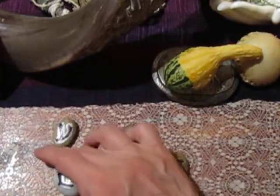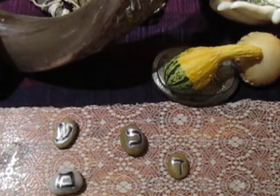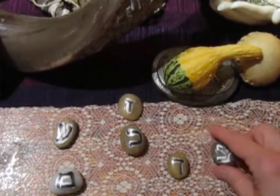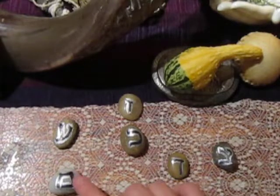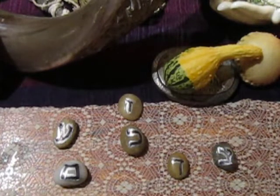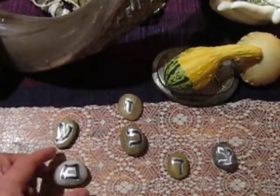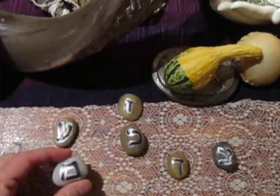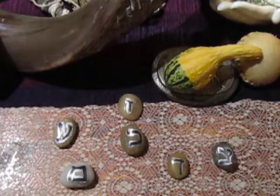I've pulled out a few more stones. Down below we have the Mem. Mem is about gestation — it's a mother letter of water, the creation element of water. It is the number 40 in Gematria and represents the 40 weeks of gestation in the womb. It's a container — a womb with a little opening at the bottom — and it has to do with mayim haim, the waters of life, and this idea of gestation that we've just come through.